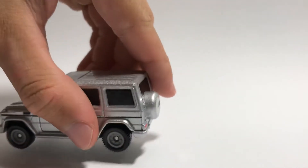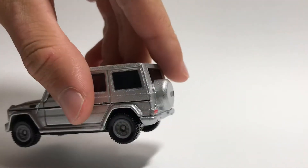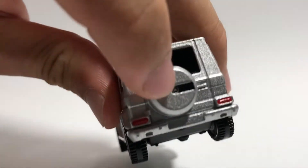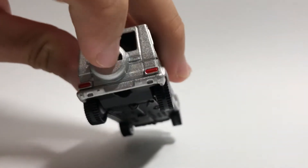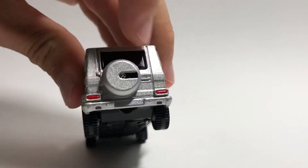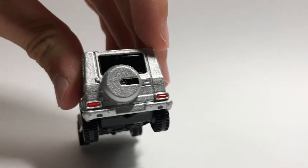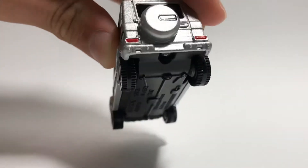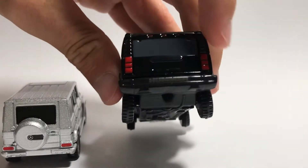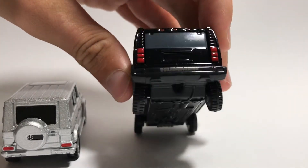On the G class rear, you can see the Mercedes branding, a little groove, rear light tampos on the handle for the back door, and the back bumper. Moving to the Hummer rear, we can see rear light tampos running along the side and the bumper as well.